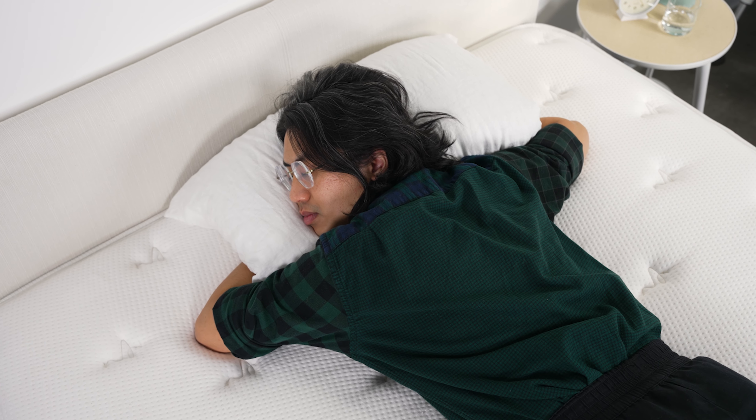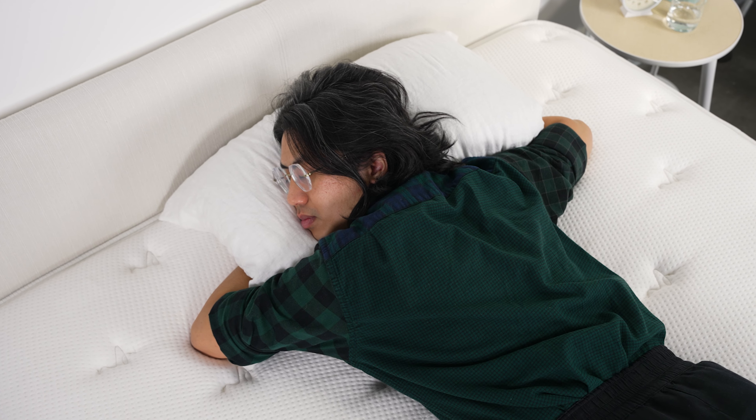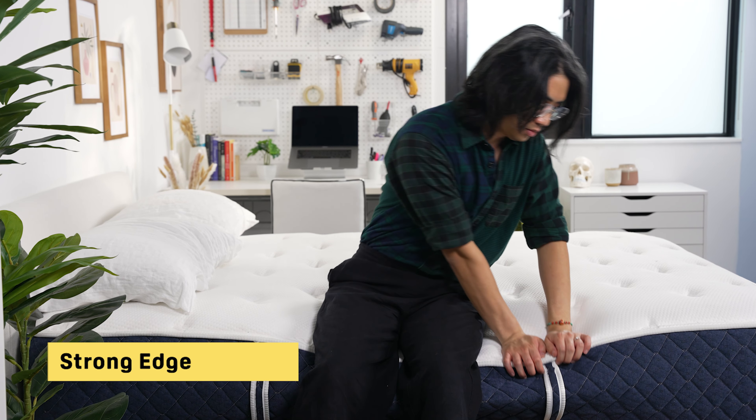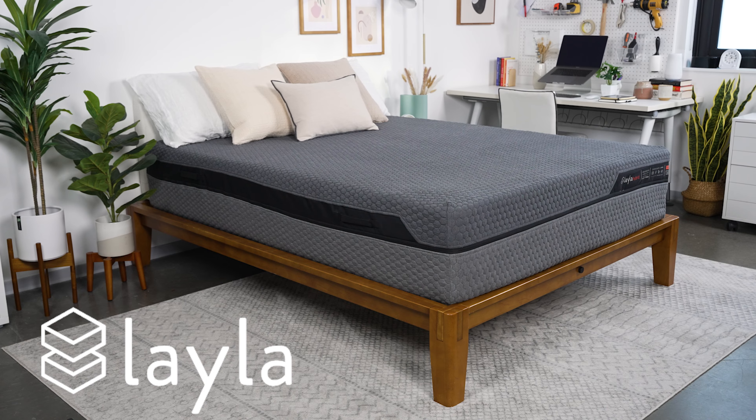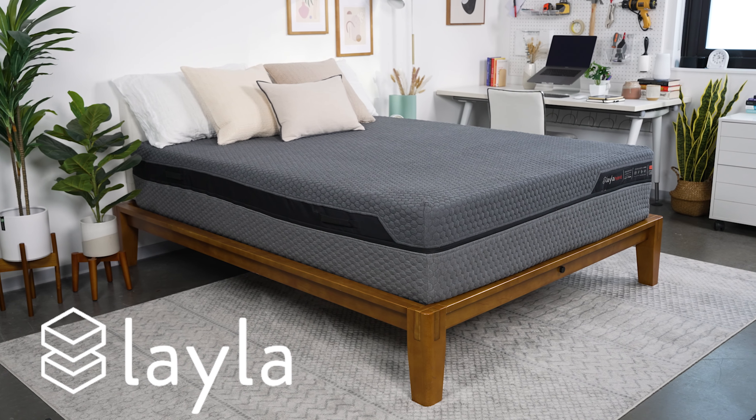Another standout feature of the Brooklyn Bedding Signature Hybrid was just how responsive the top of the bed is. It provided strong support with no sagging in the midsection, and getting in and out was super easy thanks to its strong edge support. This makes it a great pick for anyone with mobility issues or anyone who struggles getting in or out of bed in the morning.